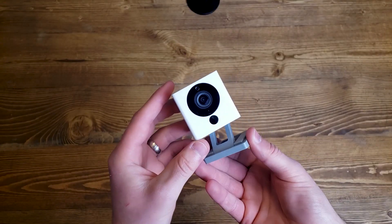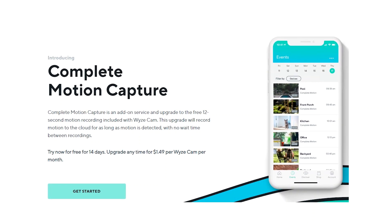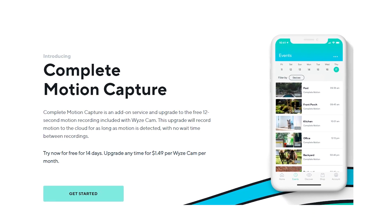If you want to pay for a subscription and get more out of your Wyze, you can pay $1.49 and get complete motion capture. This lets you record any motion for an unlimited amount of time and see it on the cloud. It doesn't have a five-minute window between motion events, so if motion is detected one minute after prior motion, you're able to see that as well. If someone comes and knocks on your door, comes in and leaves in three minutes, you can see them come in and leave — whereas with the free version, you'd only see them come in.